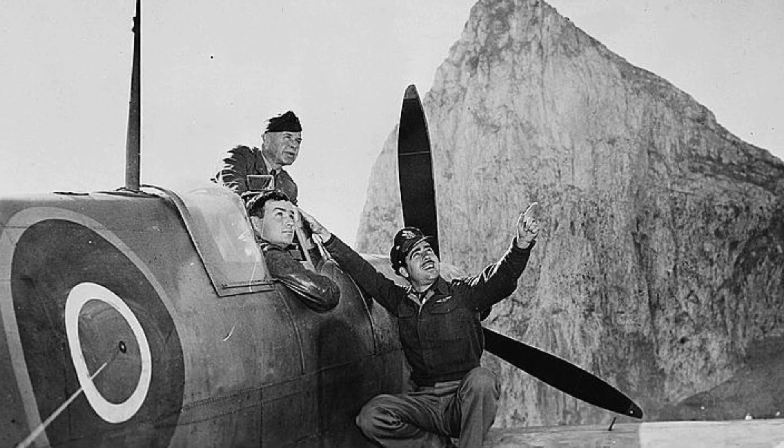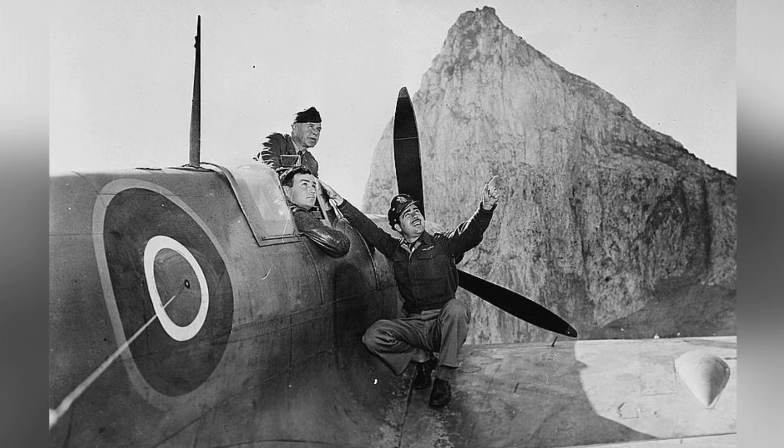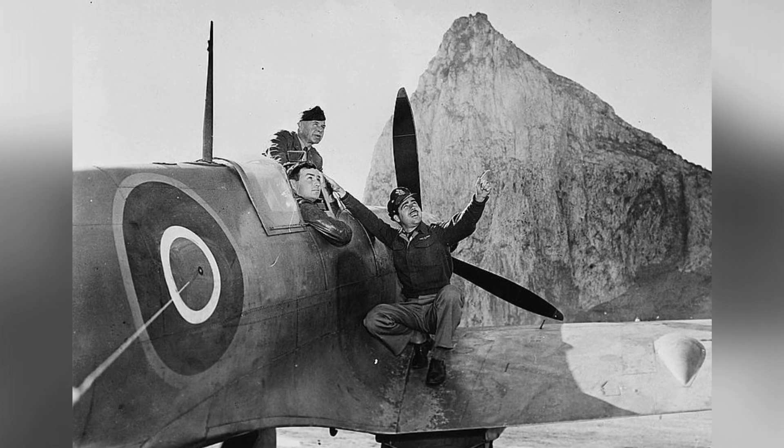In 1942, Colonel Harold B. Willis, Major Marvin L. McNichol, and Captain A. E. Vinson were checking out a plane from their Spitfire aircraft in Gibraltar.